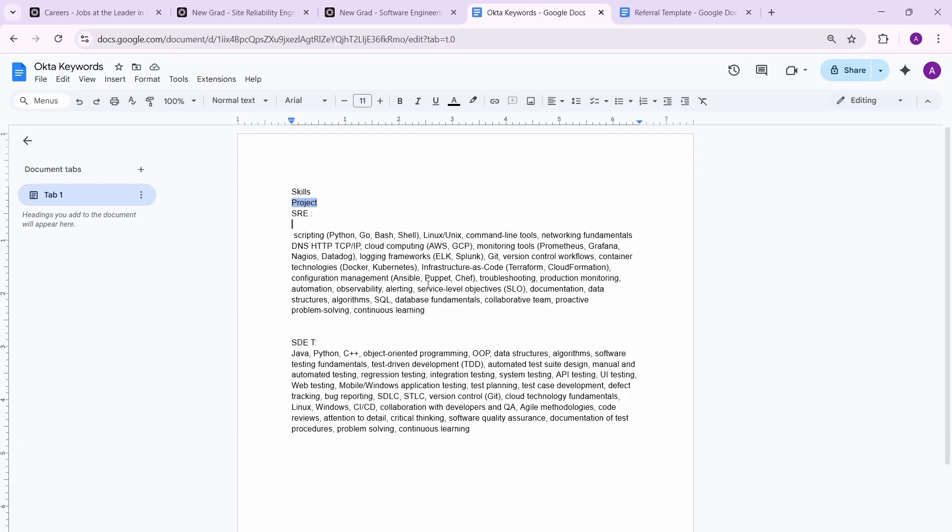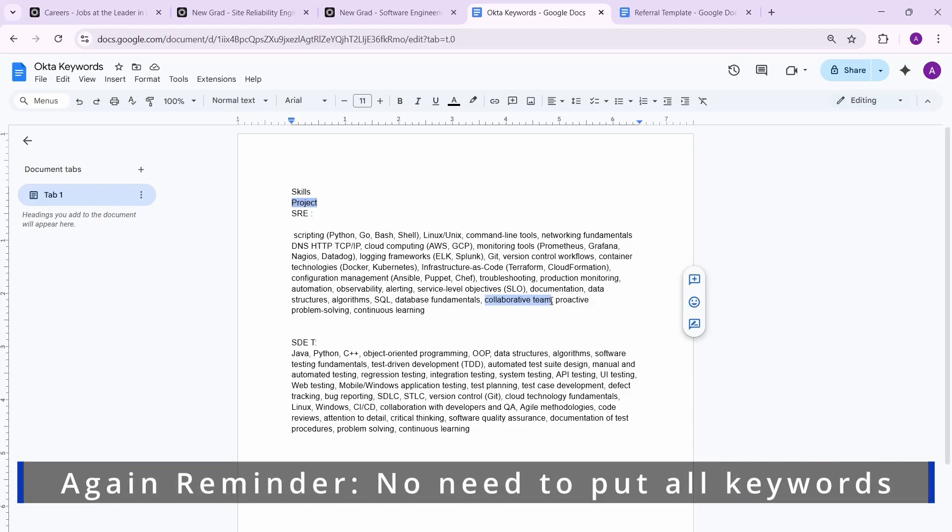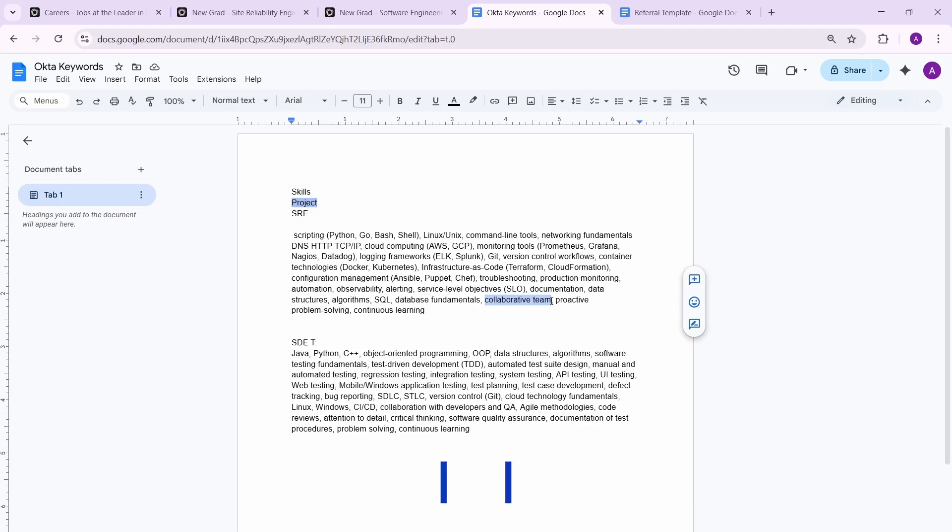For keywords like 'collaborative team,' if you've done a team project or a hackathon, you can mention it there. You don't need to put all the keywords — put as many as you can. A great strategy is to learn something and then add it, but make sure you've actually learned it. Do not put anything in your resume that you're not confident with.